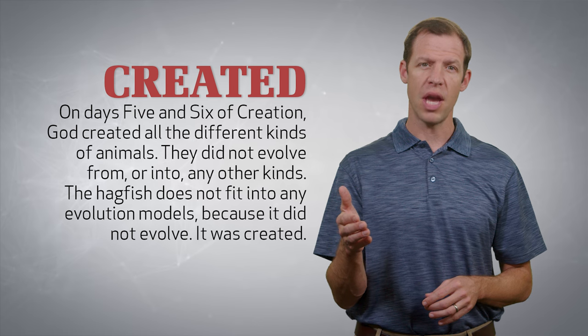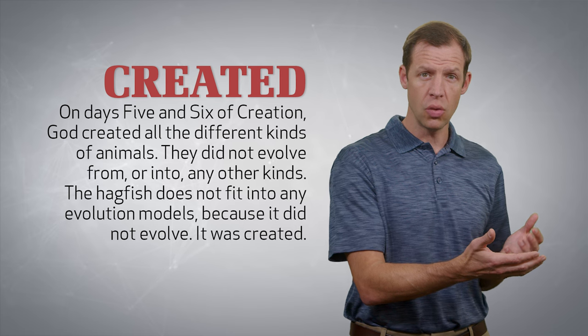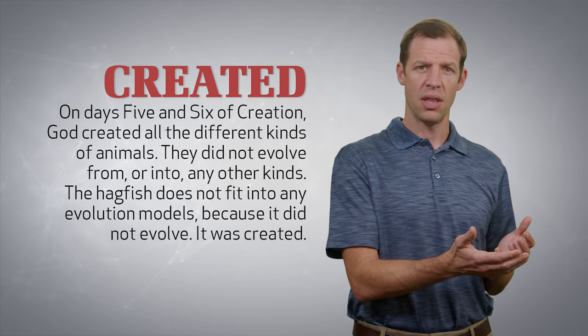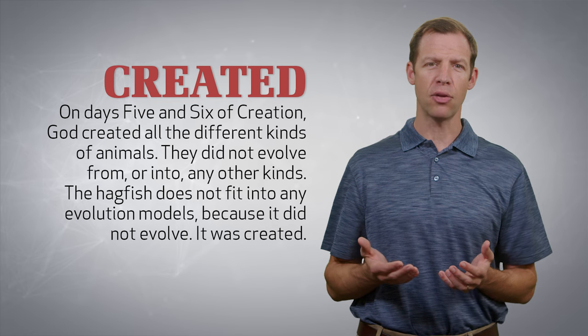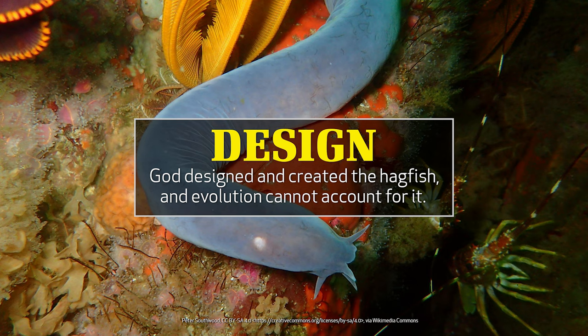Furthermore, because of the unique body makeup of the hagfish, the theory of evolution has no real group or category where the hagfish fits. Those who understand the truth about creation can easily understand this evidence. On days 5 and 6 of creation, God created all the different kinds of animals — they didn't evolve from or into any other kinds. The hagfish doesn't have to fit into any evolutionary models because it didn't evolve. It was created, and it has remained the same kind of fish throughout history, as we have seen in the fossil record.